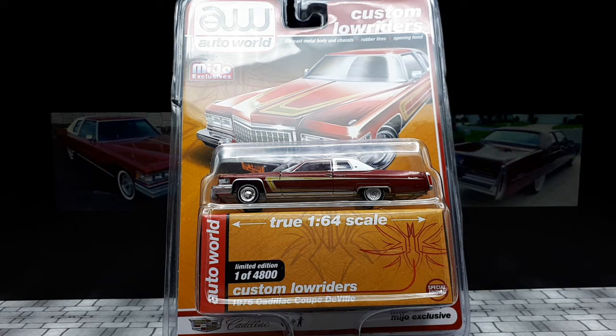Dang homie, that's a nice ride. And that ride is a 1976 Cadillac Coupe de Ville from Auto World.